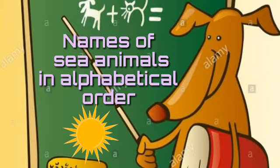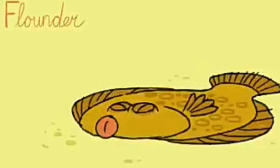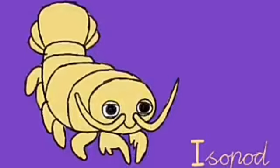Now we will see names of sea animals in alphabetical order. A for animal. B for blue tang. C for clam fish. D for dolphin. E for eel. F for flounder. G for goldfish. H for hermit crab. I for isopod.